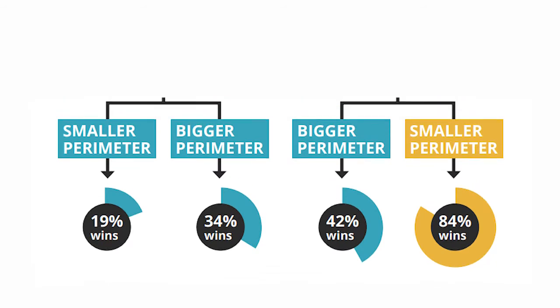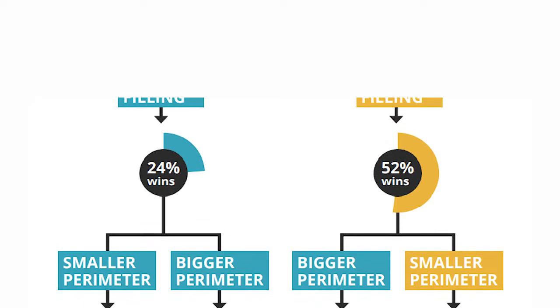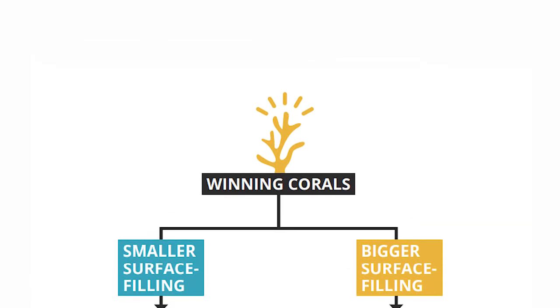This led us to develop new algorithms for measuring the space-filling properties for both coral surfaces and their perimeters, as well as a new statistical learning approach to determine the most relevant geometric properties in coral competition.